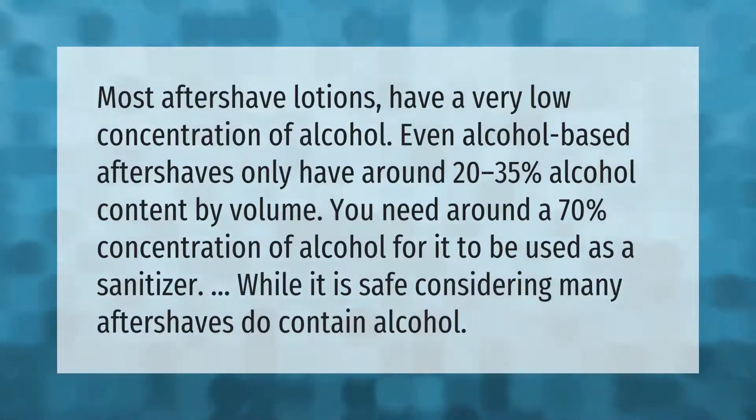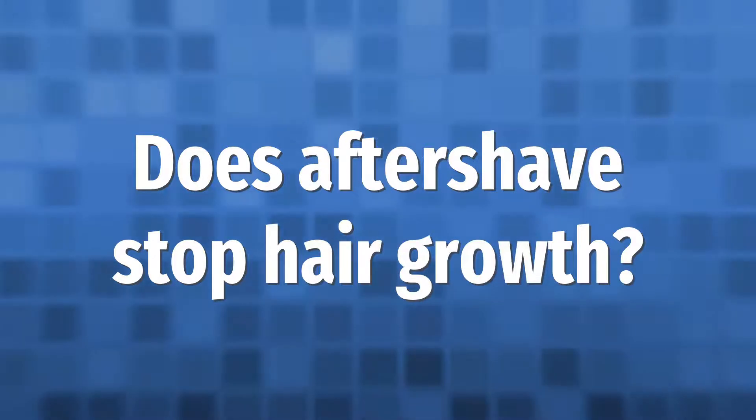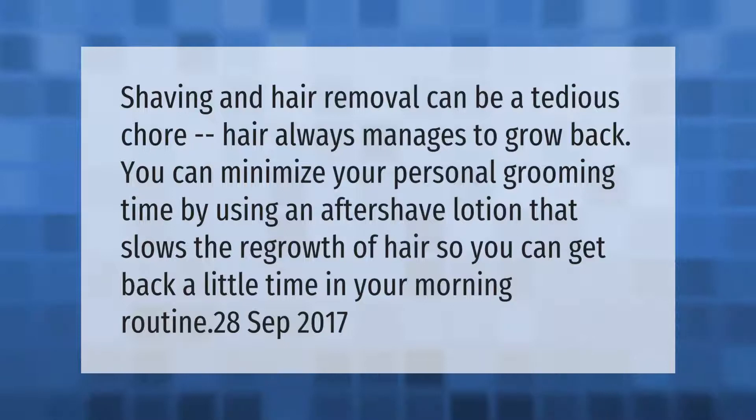Most aftershave lotions have a very low concentration of alcohol. Even alcohol-based aftershaves only have around 20 to 35% alcohol content by volume. You need around a 70% concentration of alcohol for it to be used as a sanitizer, so while it is safe, many aftershaves do contain alcohol.